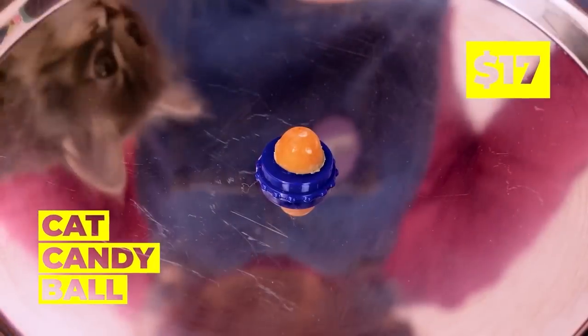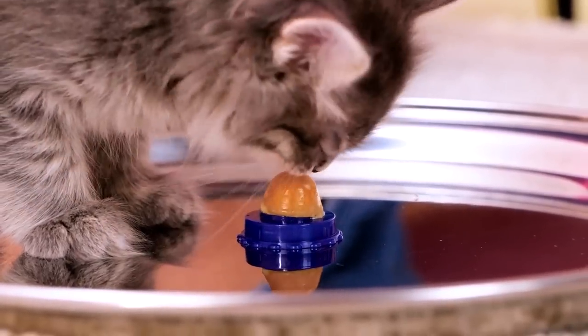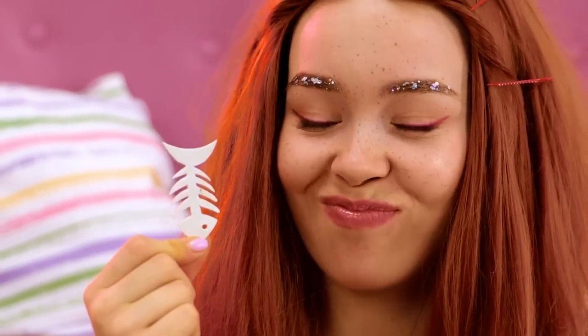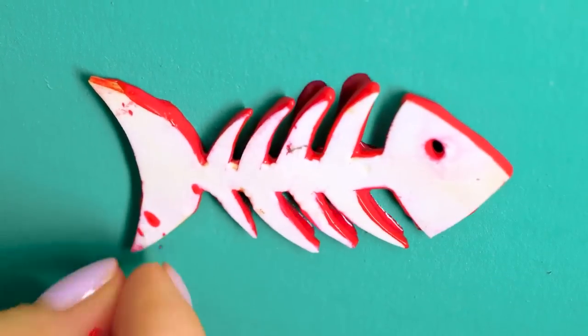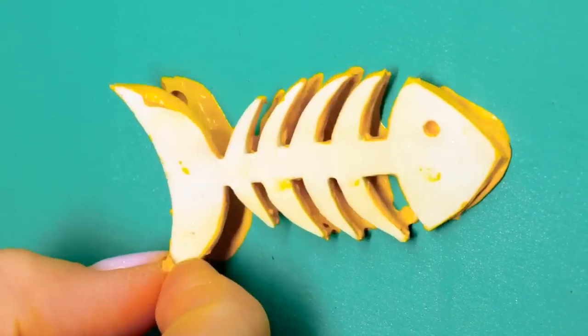This cute tiny candy ball's the perfect thing for our cute tiny cat! Got something in your throat? Ooh, a fish skeleton! Dip it in some paint and decorate the cat's house! That, or just make some fish bone broth!